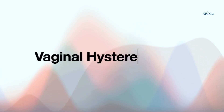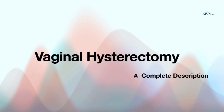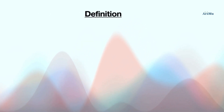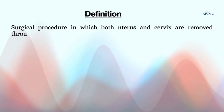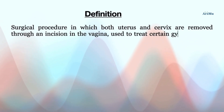Hello everyone, today I will be presenting about a very famous surgical procedure performed on a day-to-day basis. That surgical procedure is known as vaginal hysterectomy. Before going to the complete description, first I will explain the definition: vaginal hysterectomy is described as the surgical procedure in which both uterus and cervix are removed through an incision in the vagina, which is used to treat certain gynecological conditions.